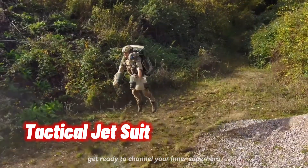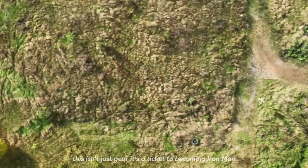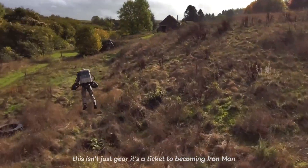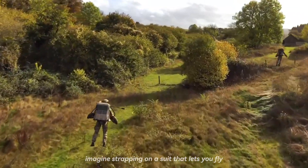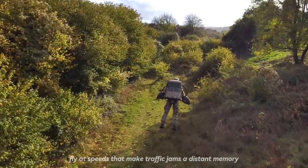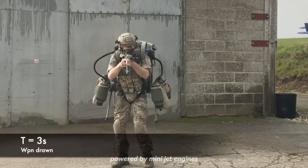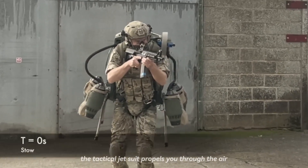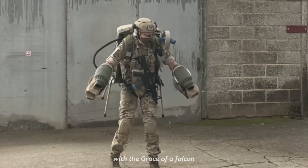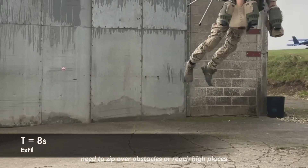Get ready to channel your inner superhero with the tactical jet suit. This isn't just gear, it's a ticket to becoming Iron Man. Imagine strapping on a suit that lets you fly — yes, you heard that right, fly — at speeds that make traffic jams a distant memory. Powered by mini jet engines, the tactical jet suit propels you through the air with the grace of a falcon and the speed of a race car. Need to zip over obstacles or reach high places?